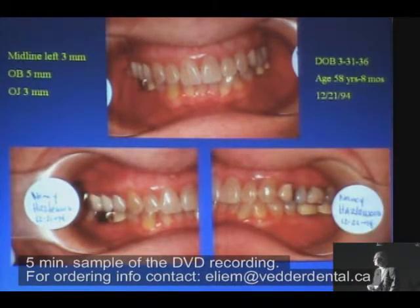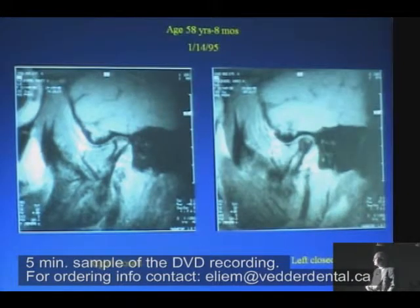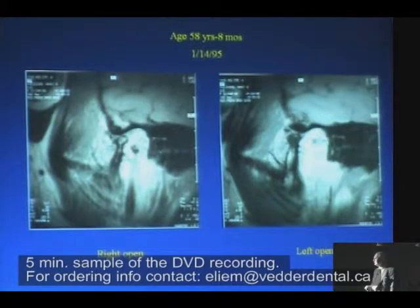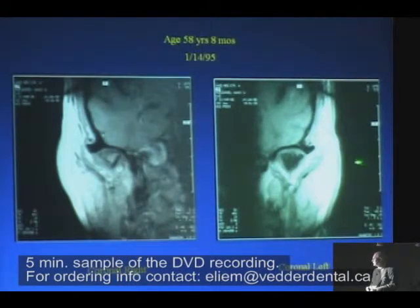She's 58 years and 8 months old. There's her birthday. Presenting occlusion looks like a lot of your patients. The problem is, on her left side, she's got this almost avascular necrosis-looking thing — we called it a dead or black condyle. This one has a marrow space; that one doesn't. On the left side, on January 14, 1995, here she is translating — a little more translation on the left than the right. She's a wreck. She's DJD. Here she is in the coronal view on the left: dead, no marrow.